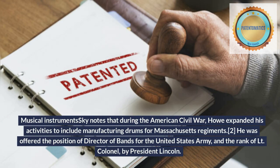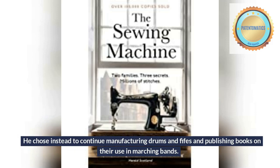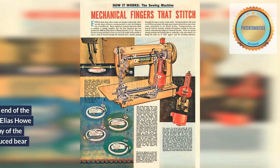He was offered the position of director of bands for the United States Army and the rank of lieutenant colonel by President Lincoln. He chose instead to continue manufacturing drums and fifes and publishing books on their use in marching bands.